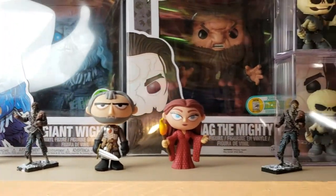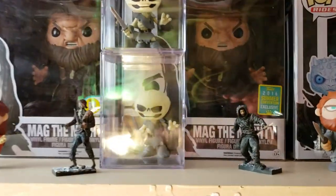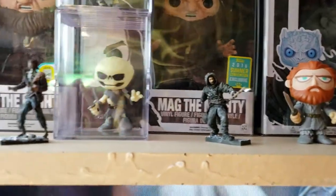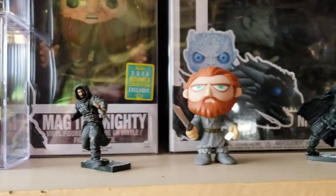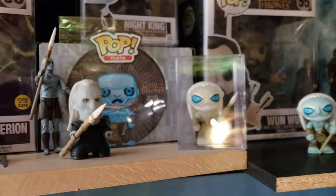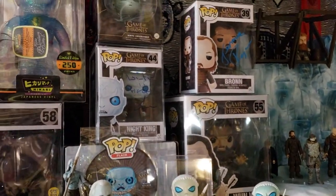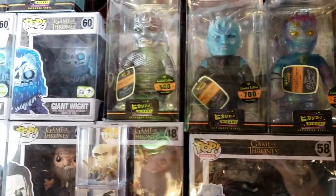I'll just pan through these real quick - Stannis, Ramsay, Melisandre. There's my Glow in the Dark and regular White Walkers - the one on the bottom is Glow in the Dark. These guys are McFarlane. I'm going to have a checklist for McFarlane, for 3-0, for Funko, for Dark Horse, for Hot Wheels, and we're just going to have a community - it really is in the works, got a team of us working on it. Jerome Flynn signed Pop, Richard Brake signed Pop. There's all my Hikaris, three different whites.